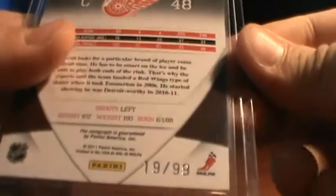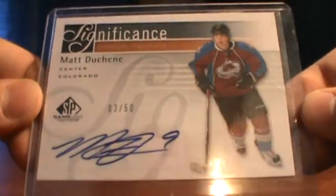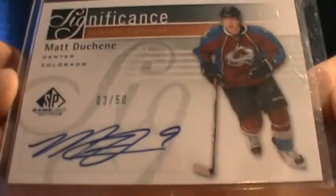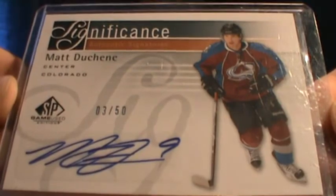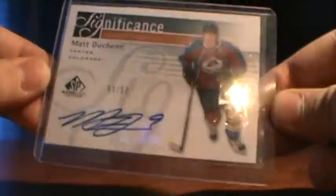They were part of the recap. And then probably my favorite card of the week — Significance of Matt Duchesne. That is such a sick card. Three of 50, you can see.